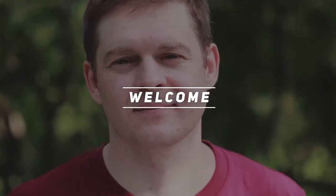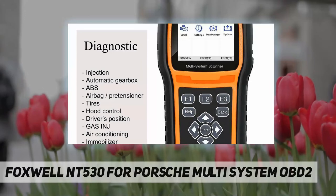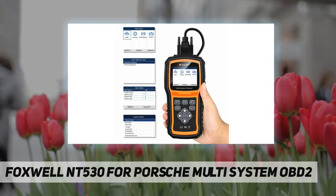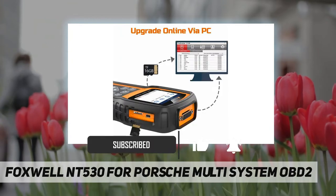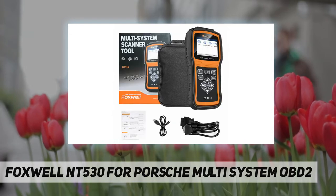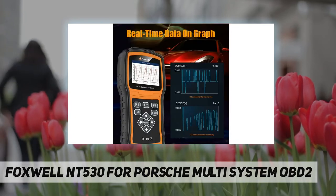Hey, welcome back to my channel. Foxwell NT530 for Porsche — multi-system OBD2. Important information: this device will be registered and installed with the latest software prior to shipment. Login data for the registration will be provided with the item. Not all functions are supported for each vehicle; scanner functionalities can vary by make and model. Please contact us directly before purchase if you have any questions. A detailed function list can also be provided upon request.